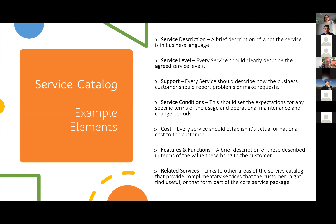Service description: just a brief description of what the service is in business language, because it's not something going to a layperson off the street. You can go back to your customer and work the wording out with them. Service level agreement: every service should clearly describe the agreed service level. This can be contractual or something you agree together — nine times out of ten it's usually something contractual.